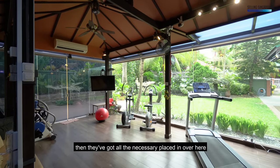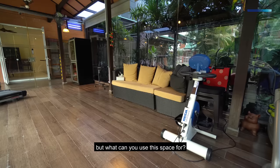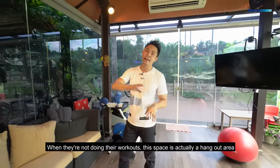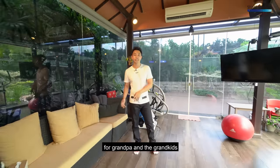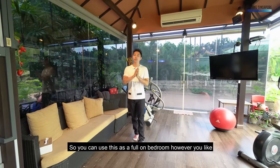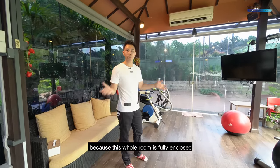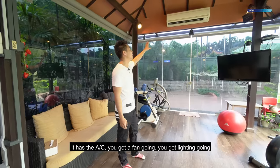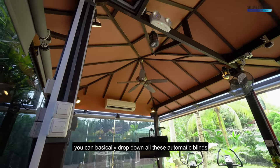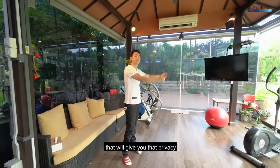They've got all the necessary equipment placed in over here. But what can you use this space for? When they're not doing workouts, this space is actually a hangout area for grandpa and the grandkids — there's a beautiful TV placed over here. You can use this as a full-on bedroom because this whole room is fully enclosed with AC, a fan, and lighting. You can drop down all these automatic blinds for privacy.